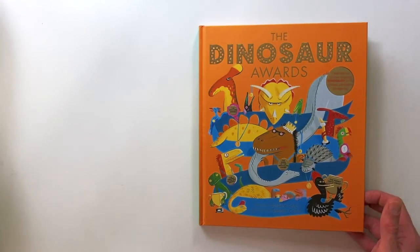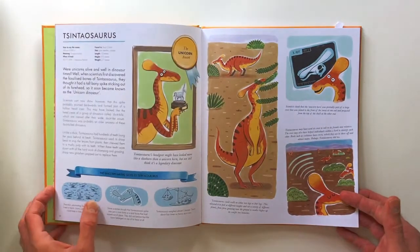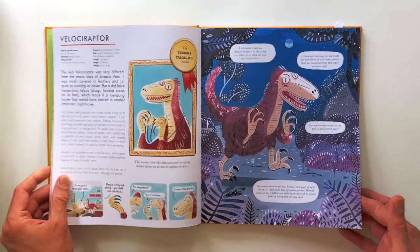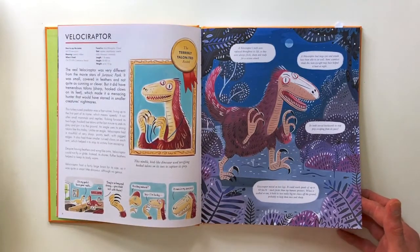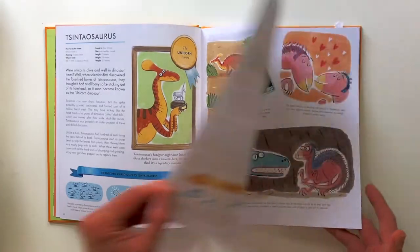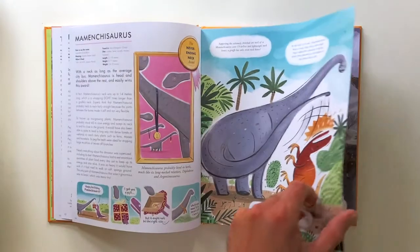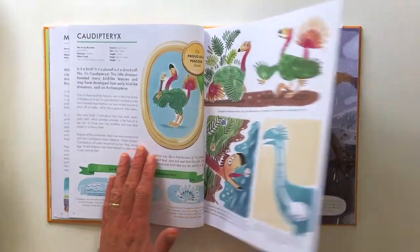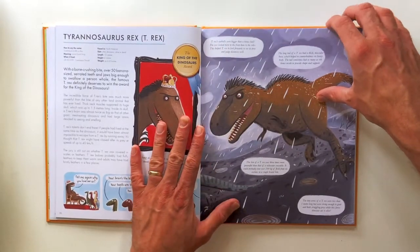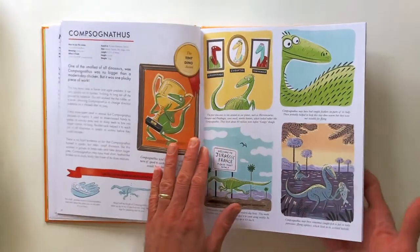So first we're going to have a quick look at the Dinosaur Awards by Barbara Taylor, illustrated by me. Every page has different dinosaurs with different dinosaur facts, little comic strips and lots of interesting information all about the different dinosaurs with lots of illustrations. Tyrannosaurus Rex is winning the King of the Dinosaurs Award — that's pretty much what his name means.